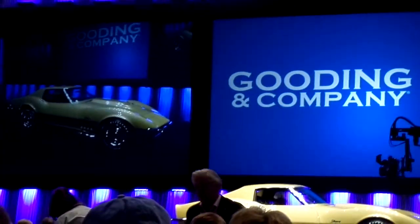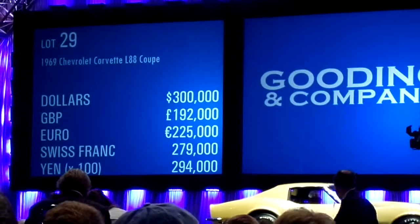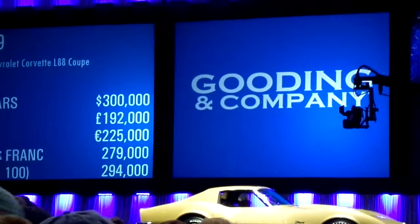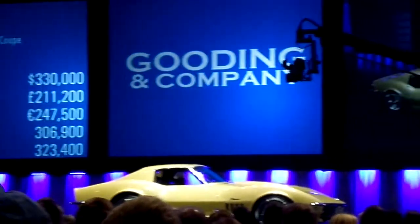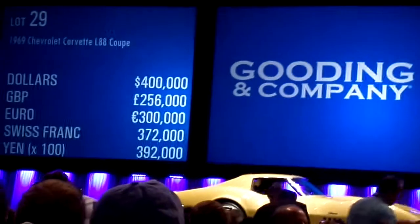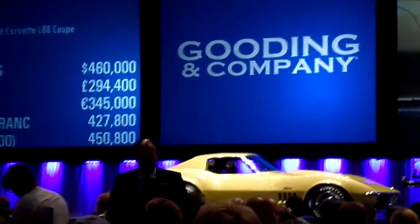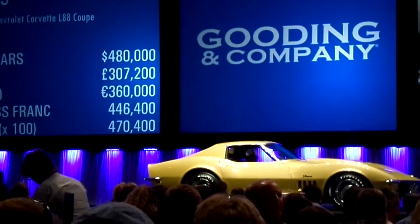300,000 on my left. 320 I will take. 320 in front of you. 340 sir, standing. 360. 380. 400. 420. 440. 460. 480. 500.